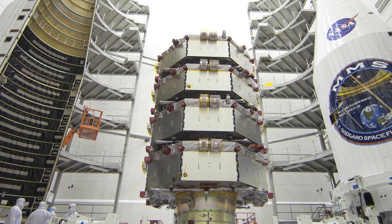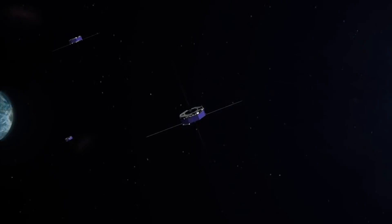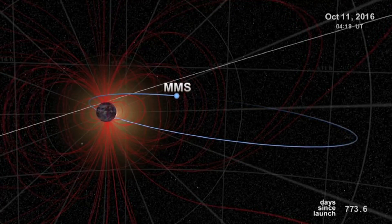One of Adan's projects is the communication system for the Magnetospheric Multi-Scale Mission, or MMS. NASA wants to learn more about the Earth's protective magnetic layer, also called the Magnetosphere, and the Sun.